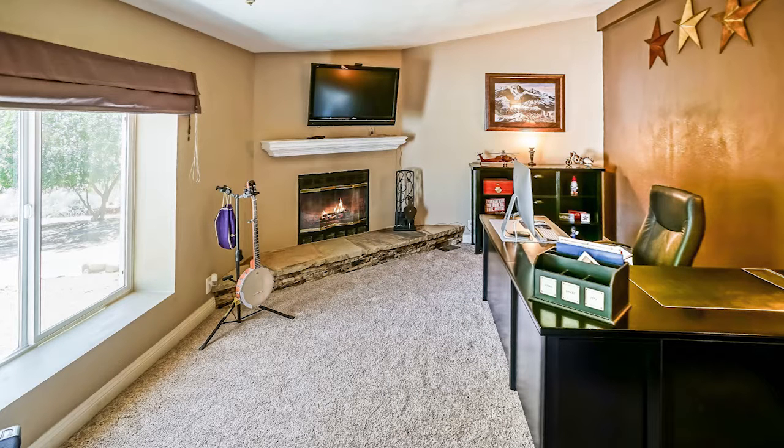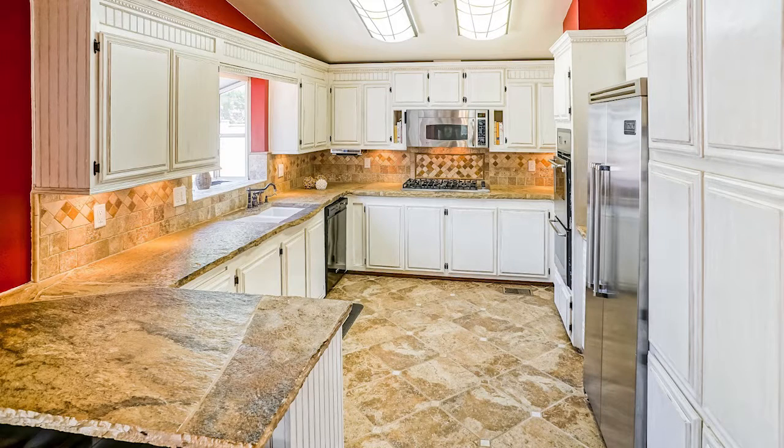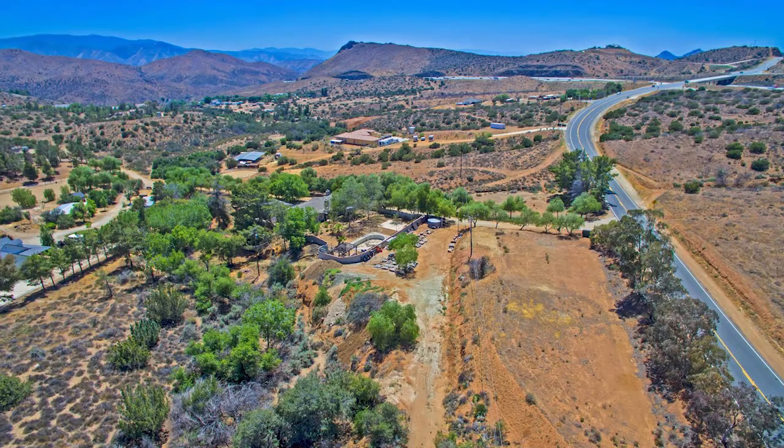My absolute favorite part of this house is that beautiful kitchen with the white cabinets against the granite countertops and that tile flooring. As soon as I saw it, I was in love.